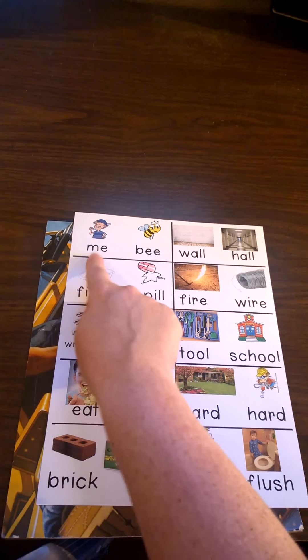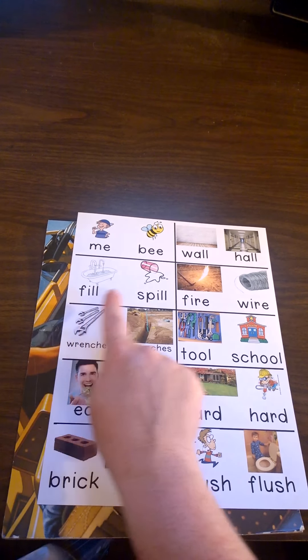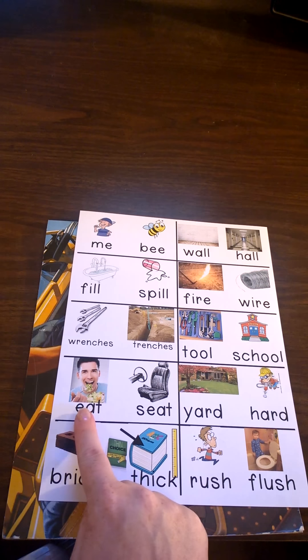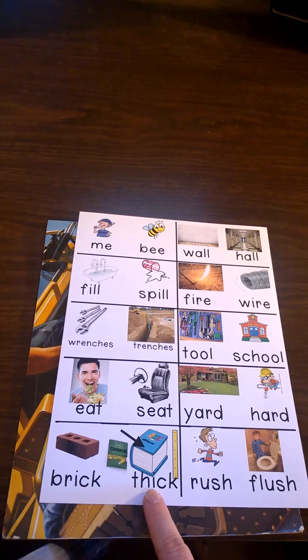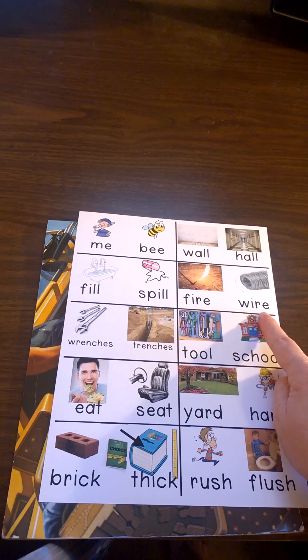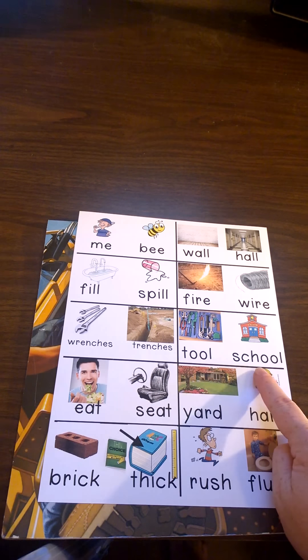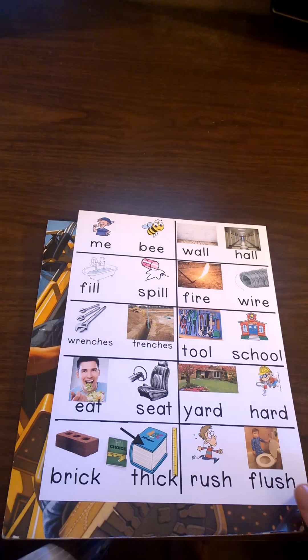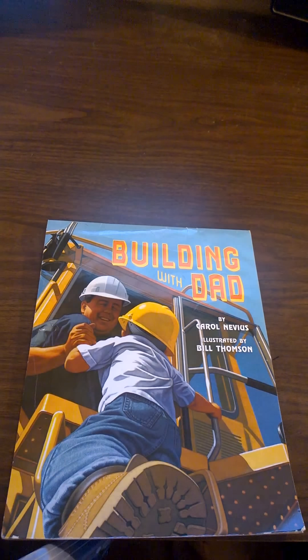Listen for: me, be; fill, spill; wrenches, trenches; eat, seat; brick, thick; wall, hall; fire, wire; tool, school; yard, hard; and rush, flush — as we read the book Building with Dad by Carol Nevis. And the pictures are by Bill Thompson.